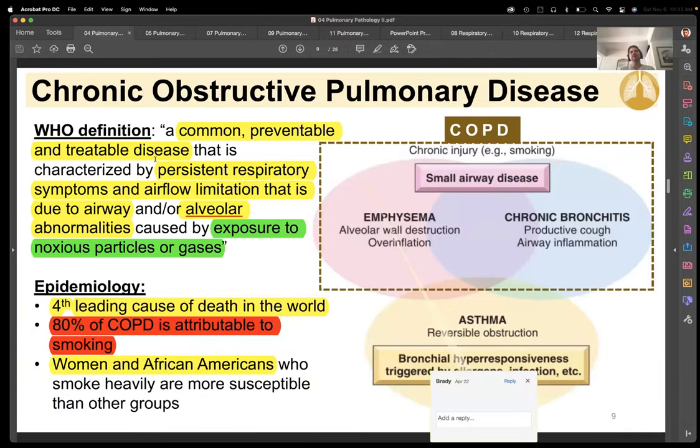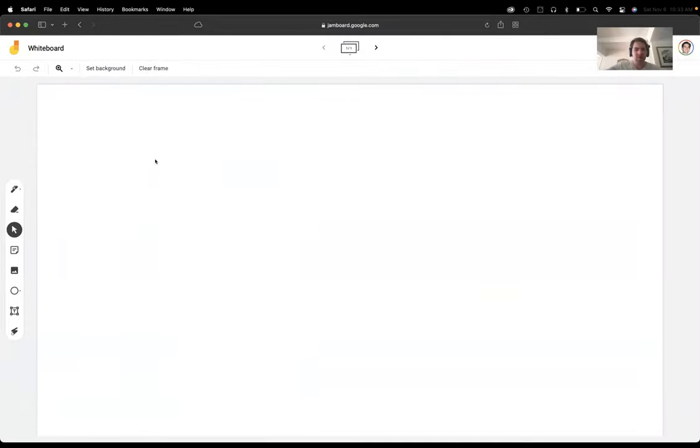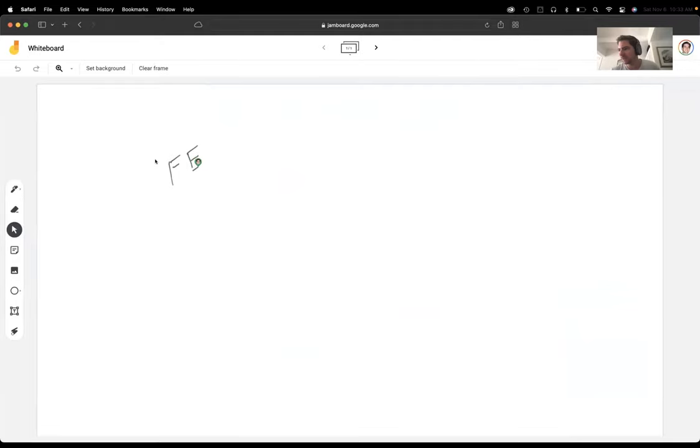For obstructive diseases, the big thing is that your FEV1 to FVC ratio is going to go down — this is a dead giveaway on the exam. FEV1 is forced expiratory volume in one second; FVC is forced vital capacity. In obstructive disease, they don't have a problem getting air in — it's just that once it's in, everything collapses on itself. That end-point pressure moves down towards the alveoli and everything collapses, so they can't get the air out.